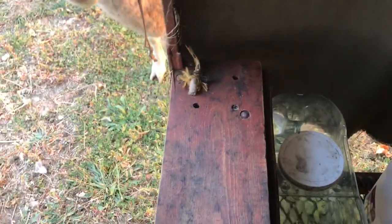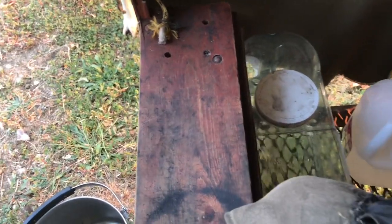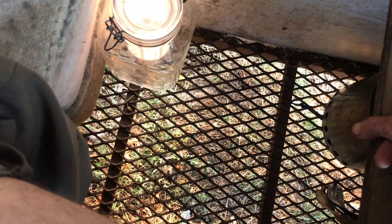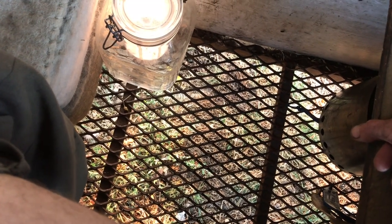So you might think this is too much information, but this is how I poop in the wagon. I got a newspaper underneath my butt right now on the floorboard, and I just pee off to the side over there. But I can poop in a bag whatever.